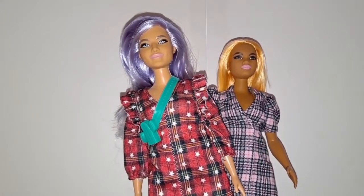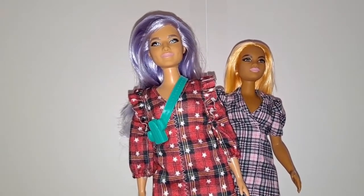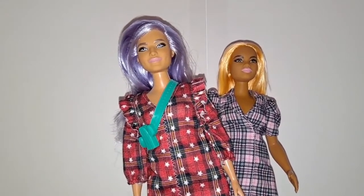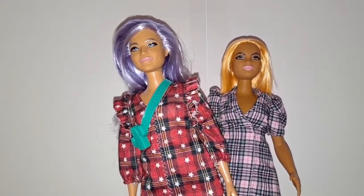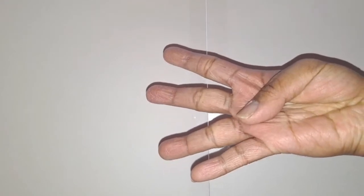I hope you guys enjoyed my unboxing video on Barbie Fashionista No. 157 and No. 161. And as always you guys, like, comment, subscribe, click on the notification button, and follow me on Instagram at justinaudistry. So anyways, I'll see you guys in my next video.